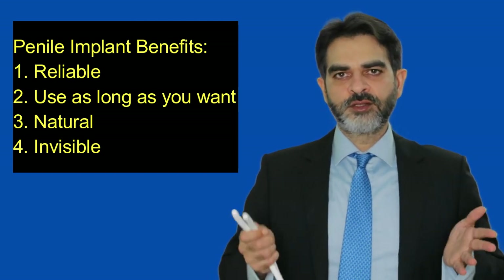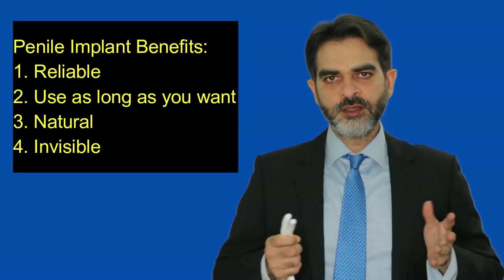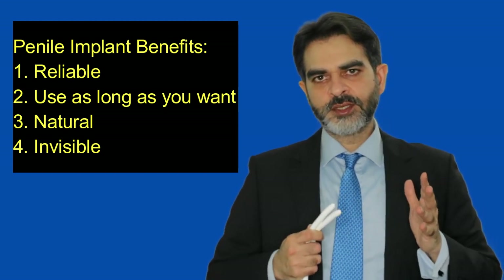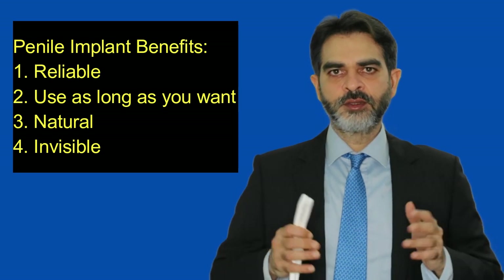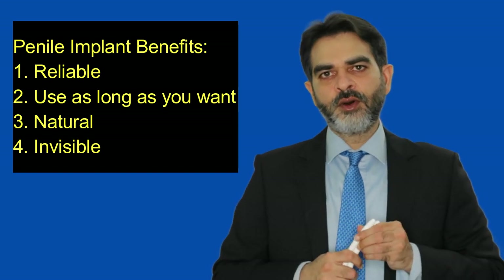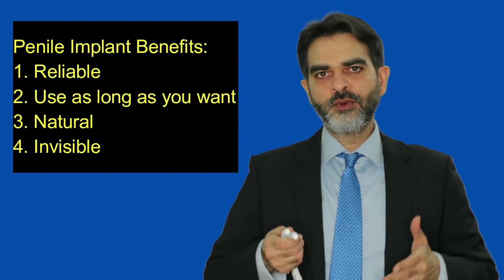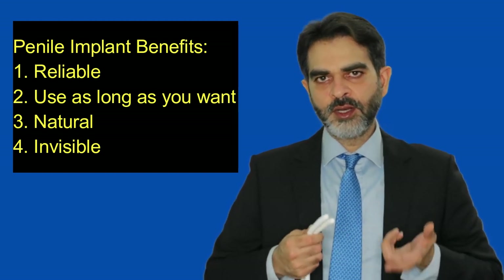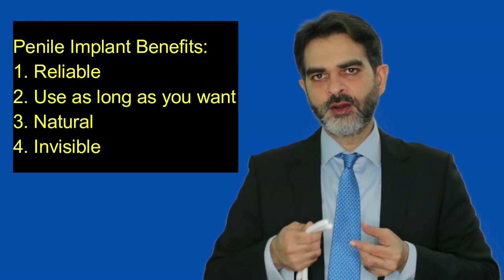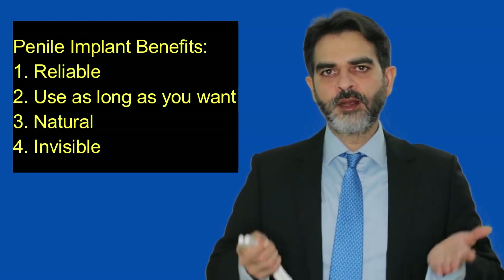Thirdly, penile implants are natural. The sensation for erection, intercourse, and pleasure is on the outside of the penis, and the penile implants are put from inside. So the sensation remains the same — the sensation is not altered and the intercourse is totally natural. Also, when there is an implant inside, if you or your partner touches the penis, it feels like a normal erection. It does not feel that some abnormal thing is put inside the penis. So erection after penile implants is very natural.